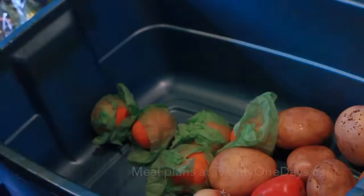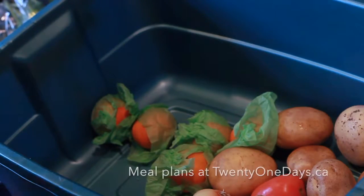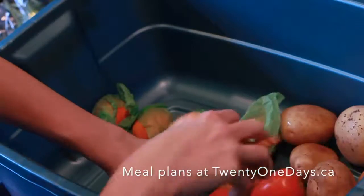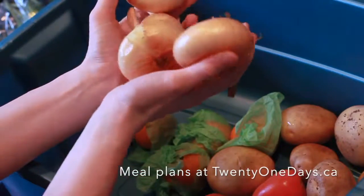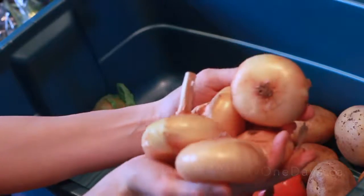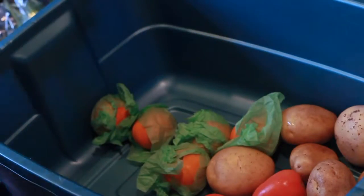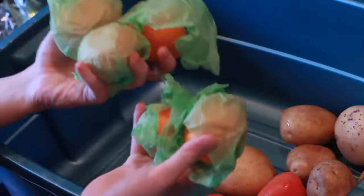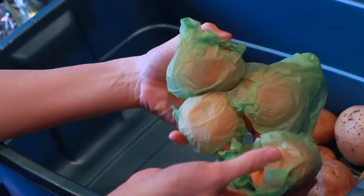Some apples. Cipollone onions. Mandarin oranges and green paper. What?